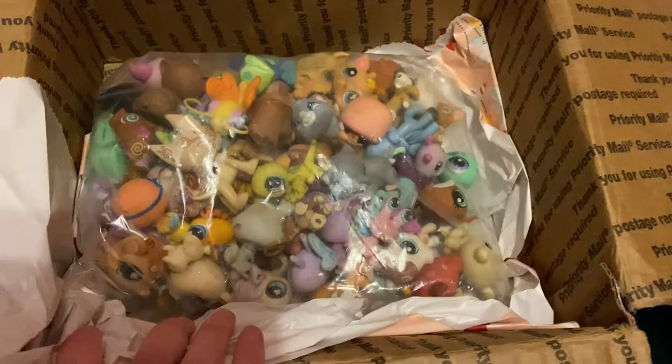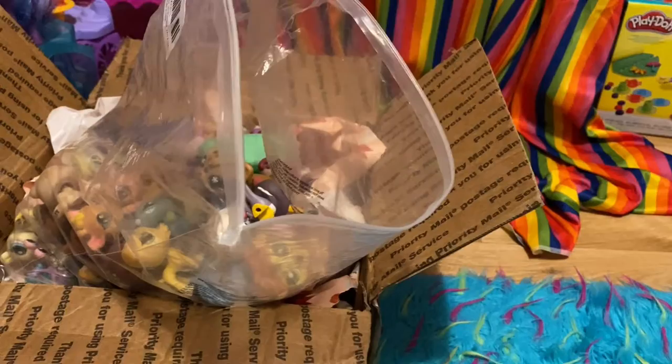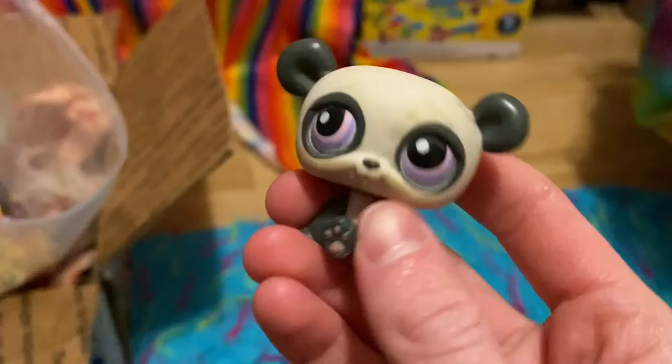And here are all the pets. Just an overview and I'll go through them one by one. I'm not going to go super in depth about each pet because there's actually a lot — a lot more than I remember — and I don't want this video to take forever. But here we go.